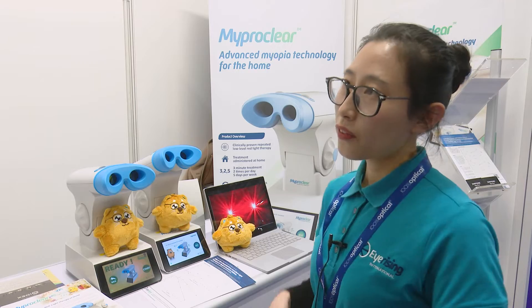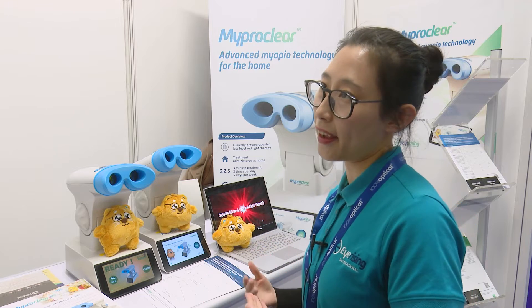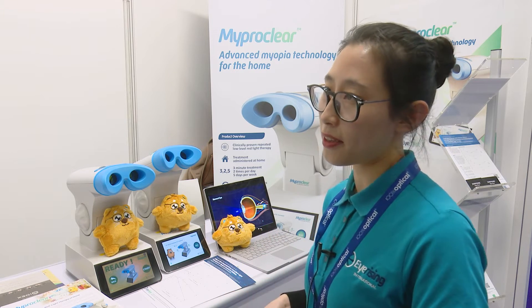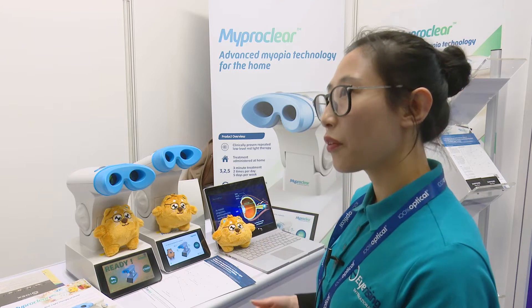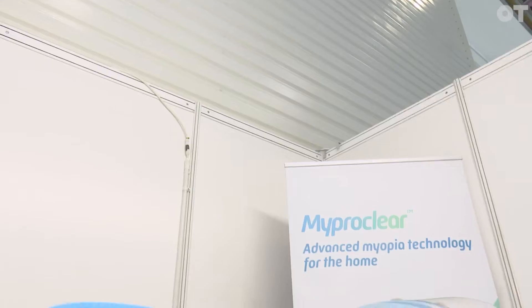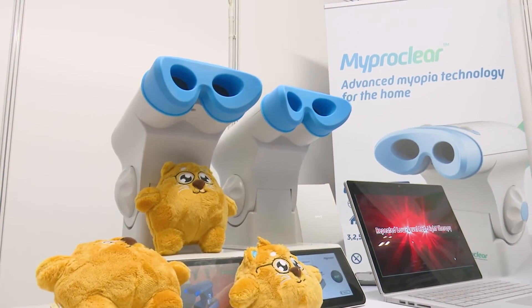Because this technology can be used for children as young as 3 years old, it's very hard for them to take eye drops, medications, or contact lenses. But MyProClear is very easy to use, it's a home use device, it's non-invasive, and it's very easy to achieve a good compliance rate.